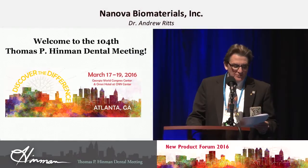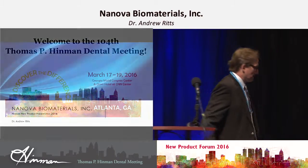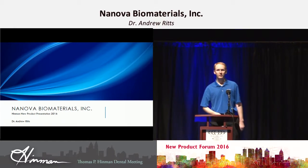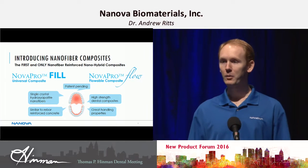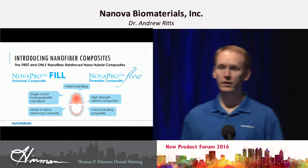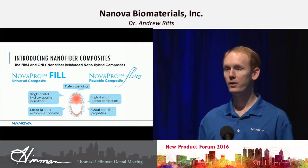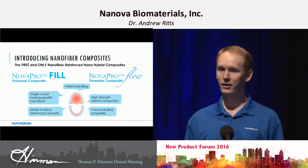Next is Dr. Andrew Ritz with Nanova Biomaterials, Inc. I'm Dr. Andrew Ritz with Nanova Biomaterials. I'm here to talk about a new dental composite that we brought to market. We have a NovaPro Fill and a NovaPro Flow, and this is the first nano composite on the market with nanofiber technology.